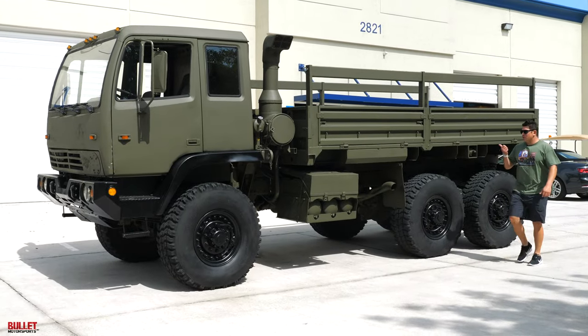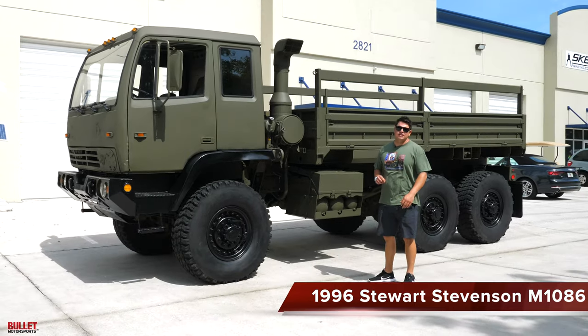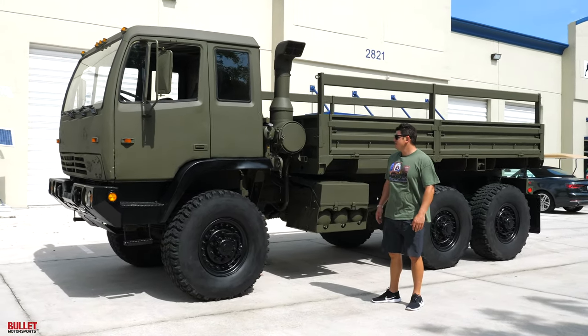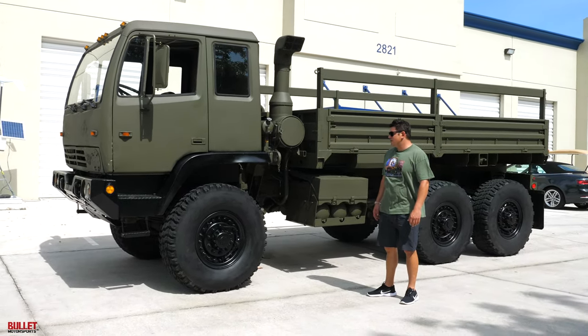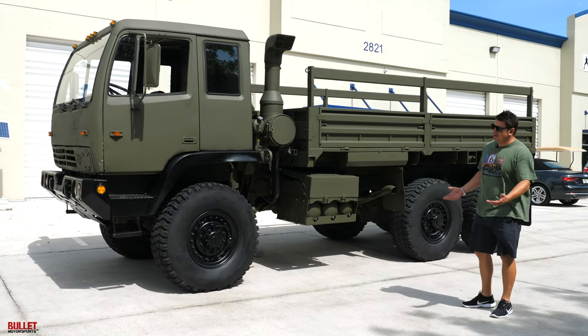Hey guys, it's Jonathan from Bullitt Motorsports. Right next to me we have a 1996 Stewart-Stevenson M1086, so it's a six-wheeled truck. Extremely clean example, recently serviced. It was actually used in the movie SEAL Team 6, which is pretty neat.